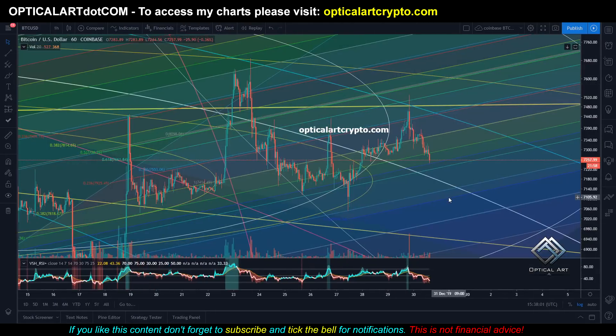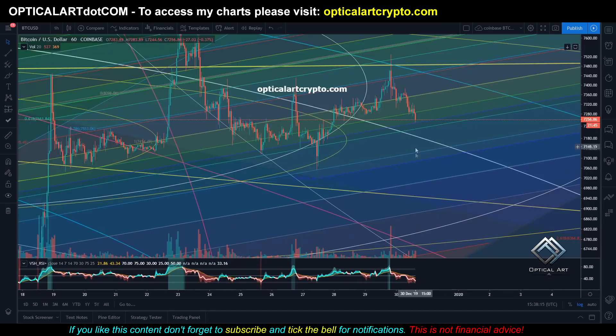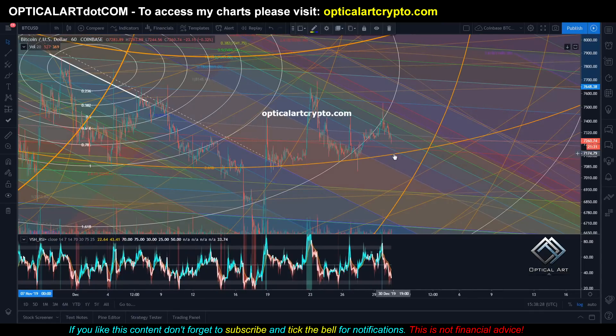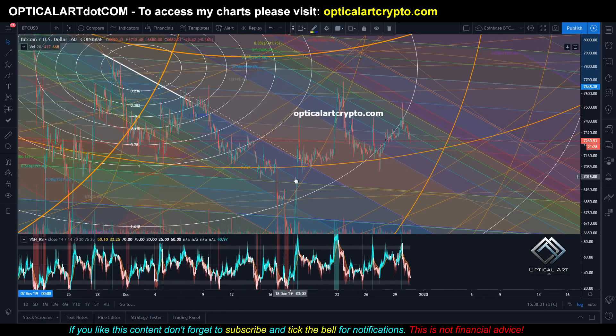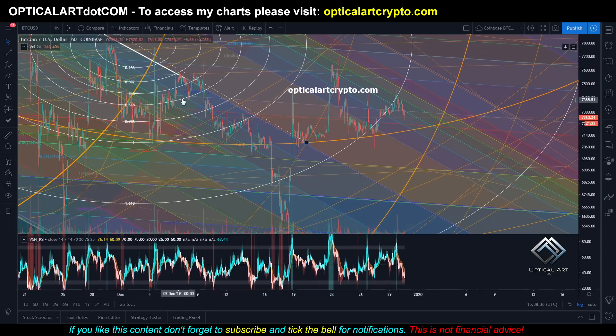This here is the Coinbase chart. There is a lot of support on this ring right here. So if we push down, look at a potential target of 7,191. That kind of matches the last chart at 7,200. If we have a major drop, you can see this ring here was a lot of support — that would take you down to 6,942.